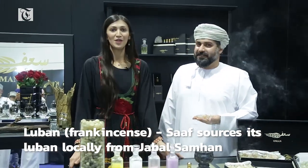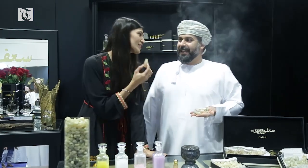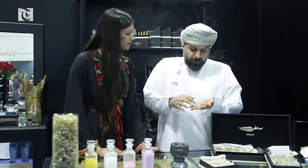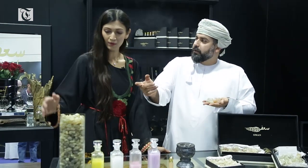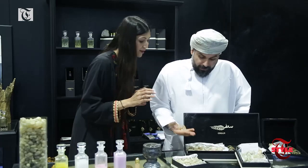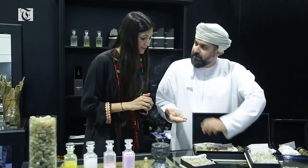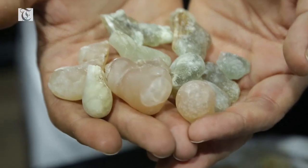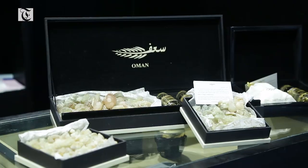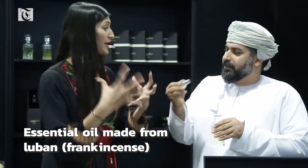This is Mr. Youssef Al-Harthi representing the local Omani brand Saff. We have with us luban — frankincense. They offer customers many types of luban, including these jumbo pieces extracted from 400 kg of material to get this size. They also have the green variety for medication purposes. It is difficult to find this size, which is why it's expensive. This luban is from Oman mountains — Jabal Samhan, the land of frankincense. They also offer 100% Omani essential oils.